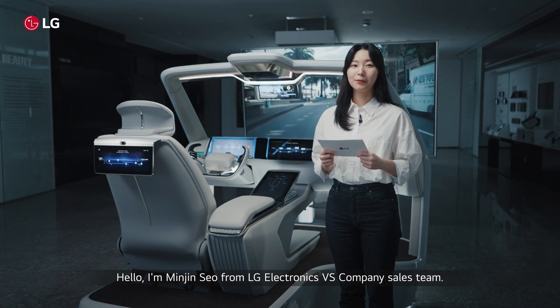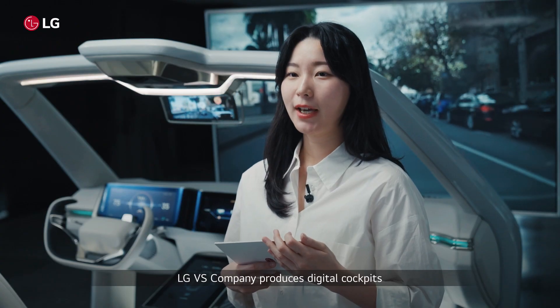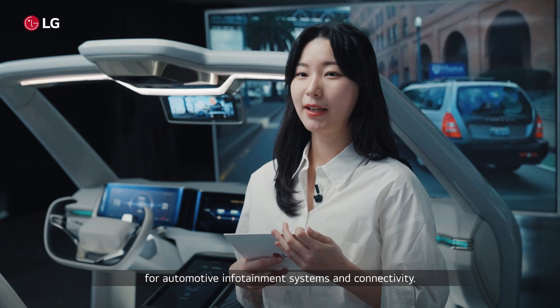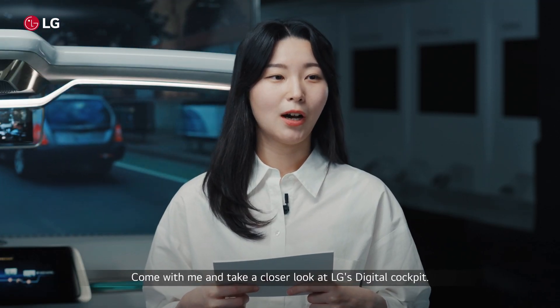Hello, I'm Minjun Seo from LG Electronics VS Company sales team. LG VS Company produces digital cockpits with the latest technology and solutions for automotive infotainment systems and connectivity. Come with me and take a closer look at LG's digital cockpit.